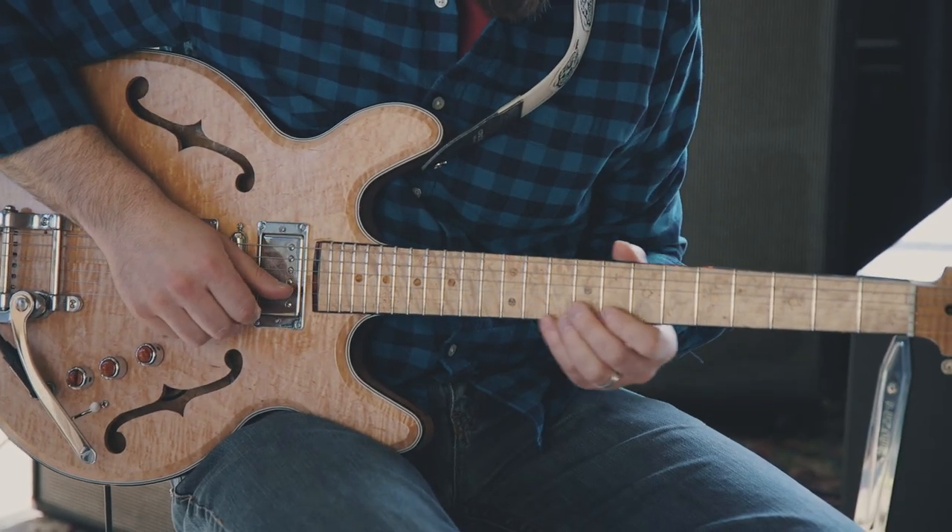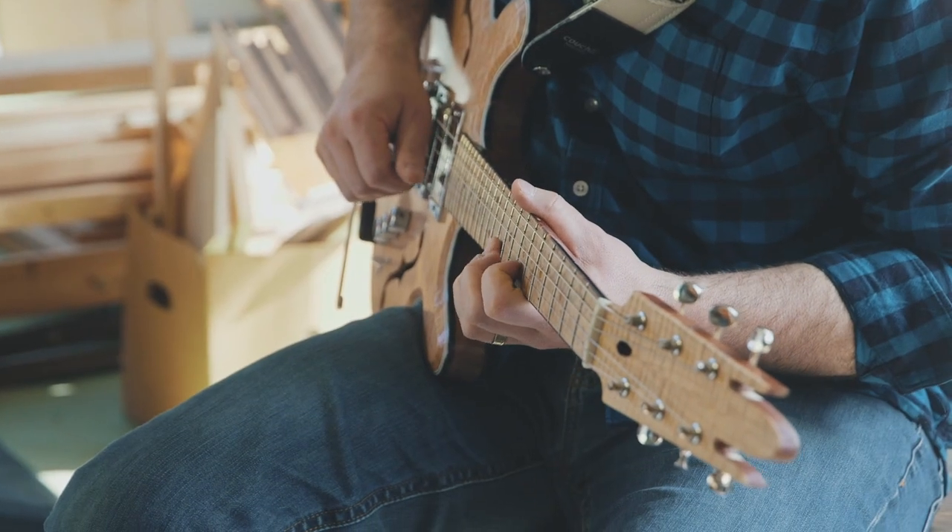It lets me move past the actual playing of the guitar to the songs that I'm working on and to the sounds that I try to make with my collection of pedals.